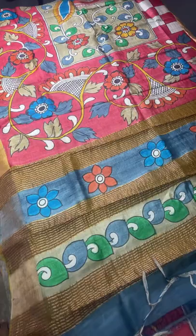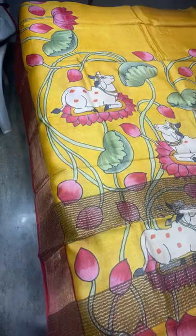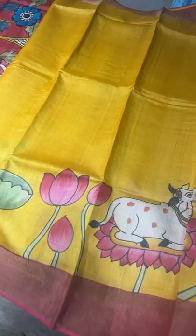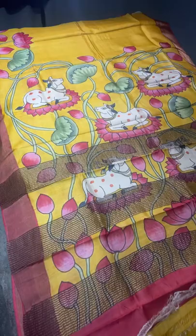The next saree is another beautiful Pichuai concept with cows and lotus pattern. The pallu has a beautiful creeper design — water lotus, leaves, buds, and flowers — along with Pichuai cows, all beautifully hand painted. The painting work on the body comes only in the lower half of the saree. The combination is dark maroon borders with a matching running blouse piece. ₹5450 plus shipping.